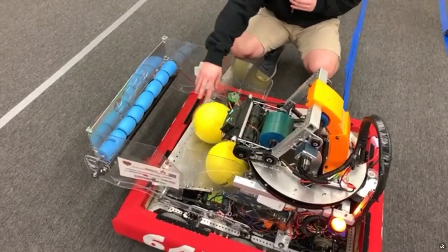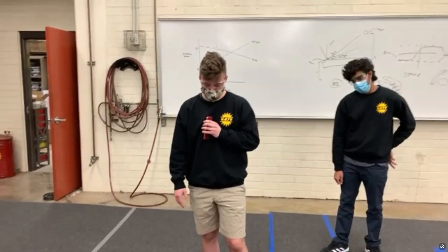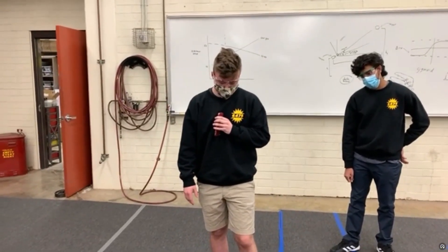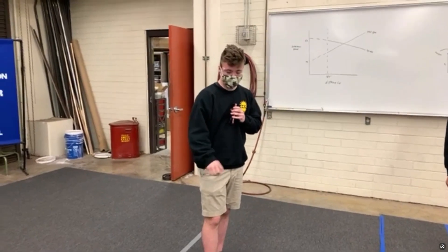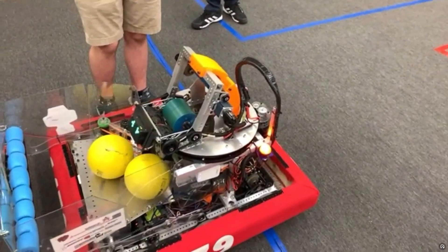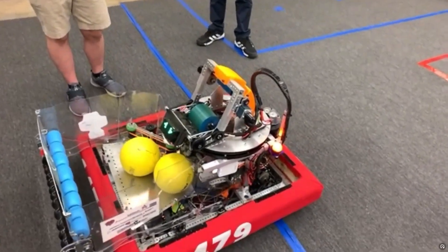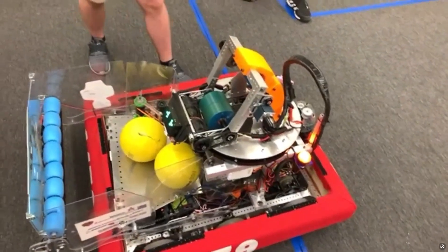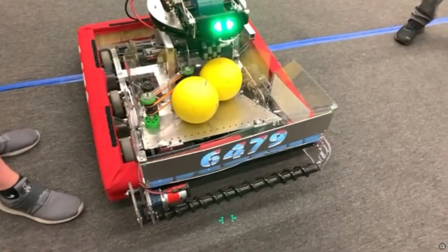Looking at the 2021 at-home challenges, we basically added everything we wanted to in CAD since we were able to meet in person. With the time we had, we added the new shooter, but everything else is essentially what we had in 2020. We replaced some motors — switching to the Falcons which are a little bit faster. We wanted to center the whole robot around a turret and add two indexers on either side to bring balls in faster, but we don't have a ton of time to actually do it.